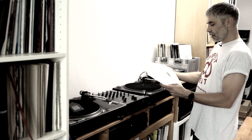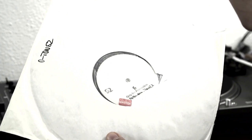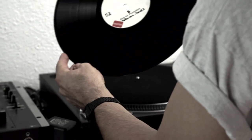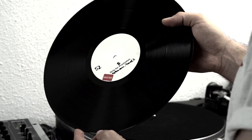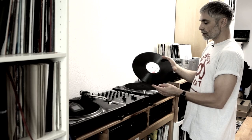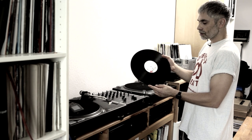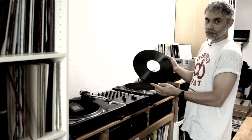The next record is by Marcel Dettmann. It's on Ostgut 52. I only got a test pressing, that's why I don't know the name of the track. But you can see it on the upper left corner maybe. It's also a B-side — B2 in this case — and I put a sticker on it to know what side I'm playing. This is a dark and rough techno, kind of jacky track, and it's good to combine different styles.